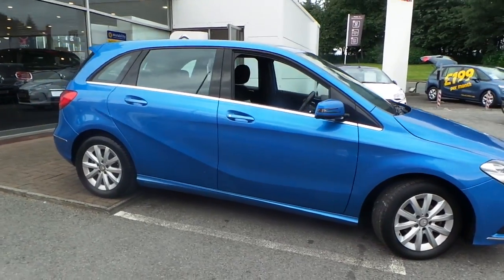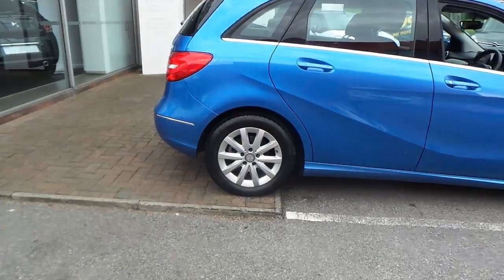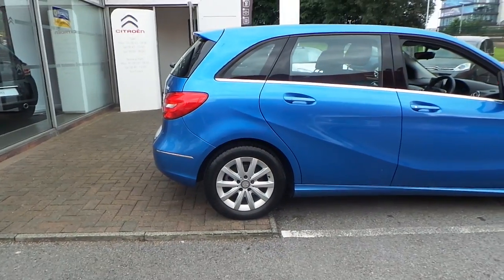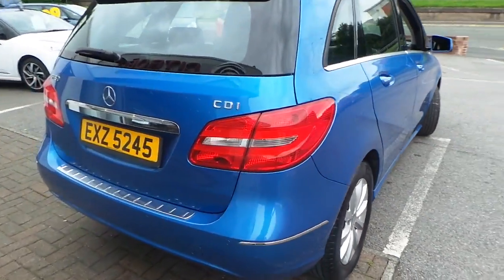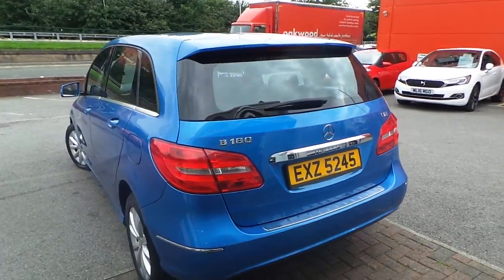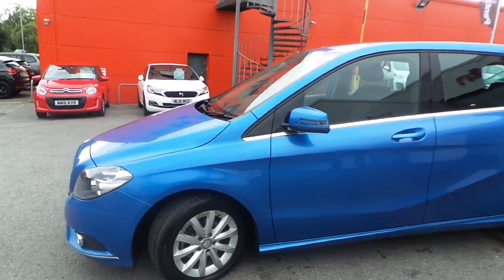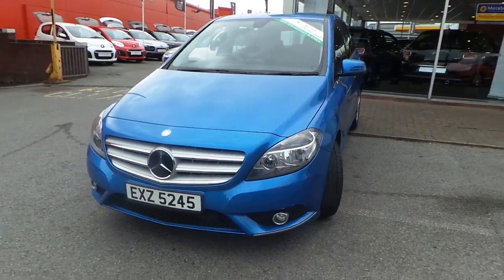Indicators in the mirrors. 16-inch alloy wheels with detailing around the vehicle. It's got rear parking sensors, front parking sensors, as well as front fog lights.